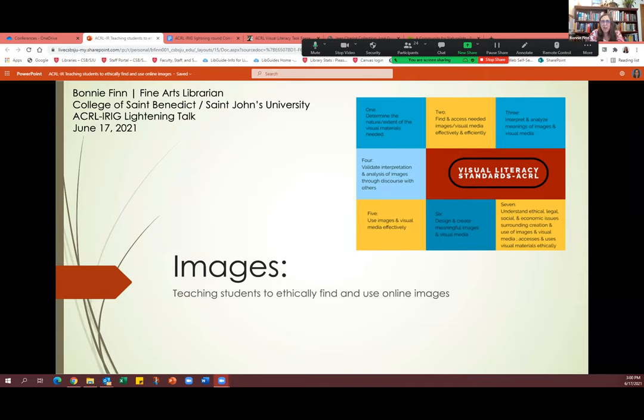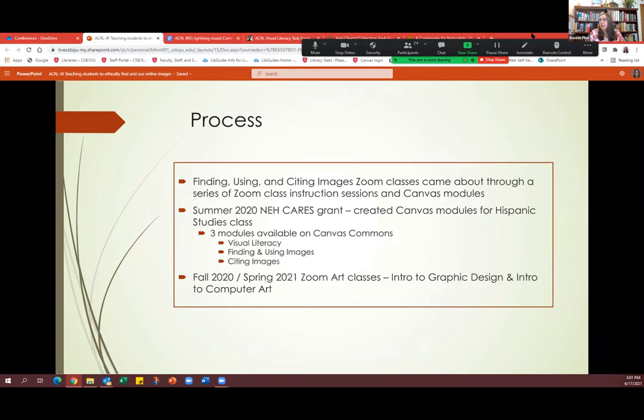Thanks for having me. I'm going to talk about how to teach students to ethically find and use online images. With COVID, it became kind of a necessity to do that. All these modules came about through a summer 2020 NEH CARES grant. We created Canvas modules for humanities classes, and I did the Hispanic Studies class. These modules are available on Canvas Commons if anyone wants to find and use them. For the Hispanic Studies class, I created modules on visual literacy, finding and using images, and citing images — because that's important for teaching students about ethics. It then evolved into a couple more art classes. For the first section, the visual literacy module, I used Dana's DIG method to teach them how to evaluate images, especially related to authority and bias. It was a transatlantic migration class that talked about Latin America.